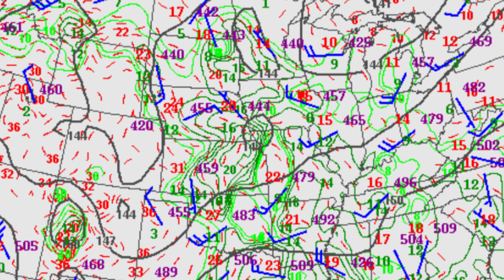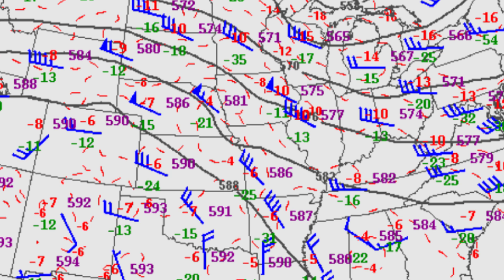Storms were set to fire off in a very moist environment, aided by the forcing and wind shear generated by a shortwave trough.